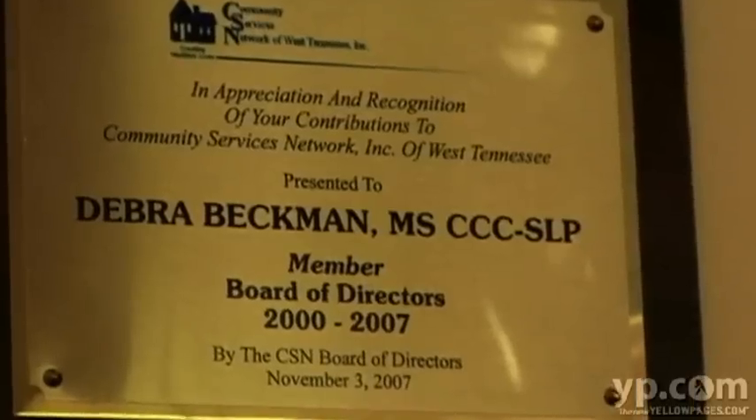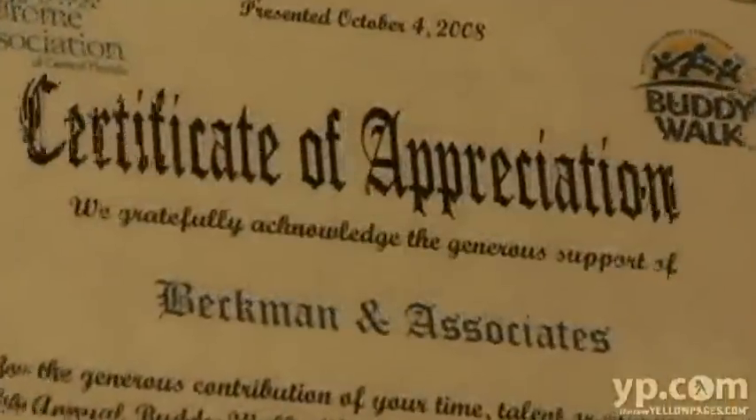This clinic has newly opened, although we've been serving Central Florida since 1984. We are a full service clinic. We offer speech, occupational and physical therapy with internationally recognized expertise.